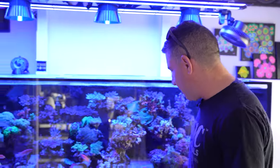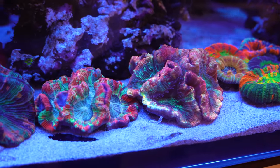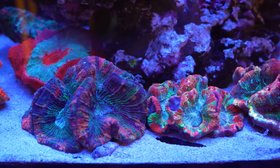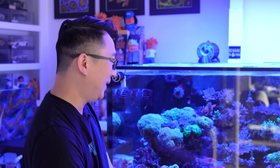You've also got some Wellsophyllia right here. How long have you had these? These are pretty new — I've probably had these about six or seven months. They're not that easy to keep in the beginning — they can be pretty finicky. They're indicators for me of nutrient levels. If they're kind of shriveled up, it's an indicator that something's wrong with the tank.